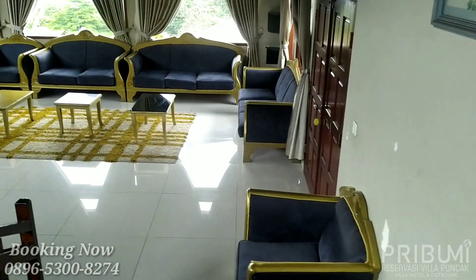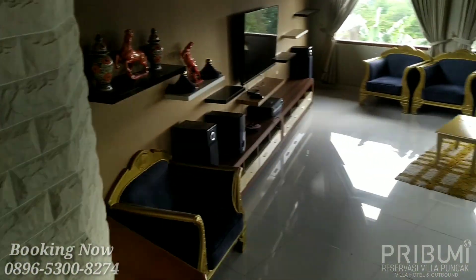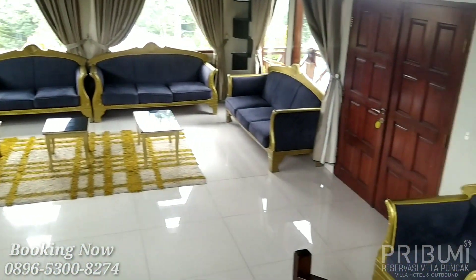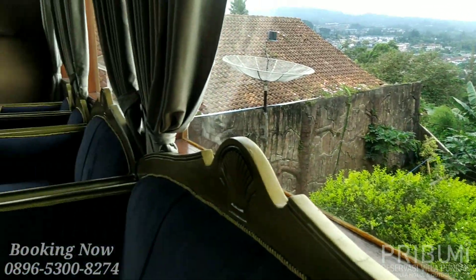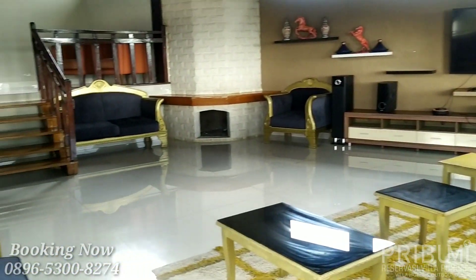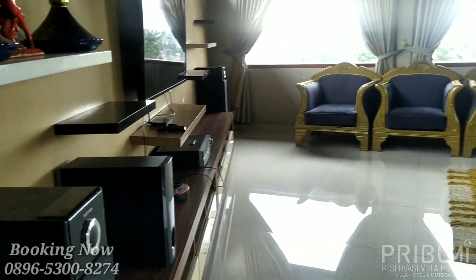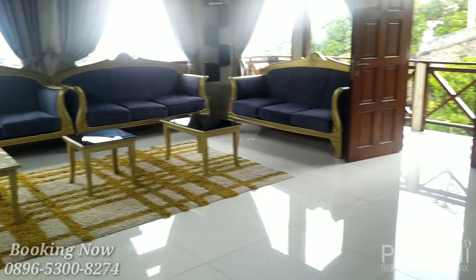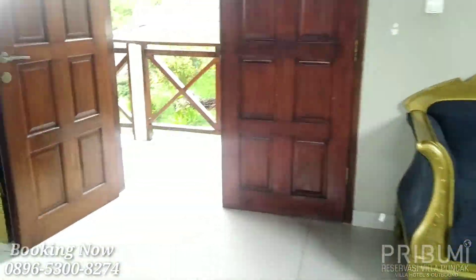Ini untuk ruang karaoke. Ruang karaokenya lumayan cukup luas, sudah tersedia 1 set sofa, televisi, dan ada dua buah speaker medium. Dari ruang karaoke kita langsung menuju ke area balkon.